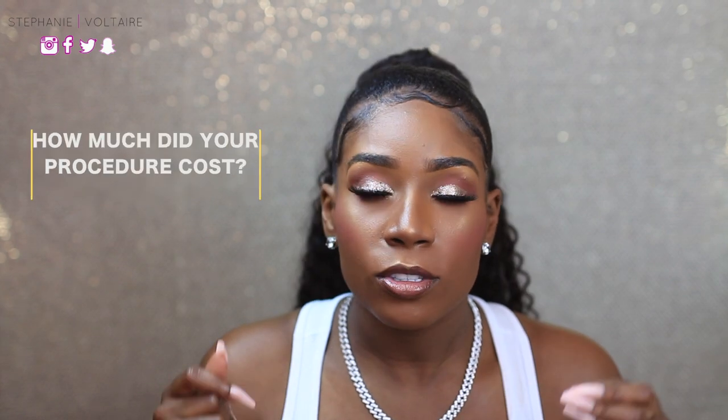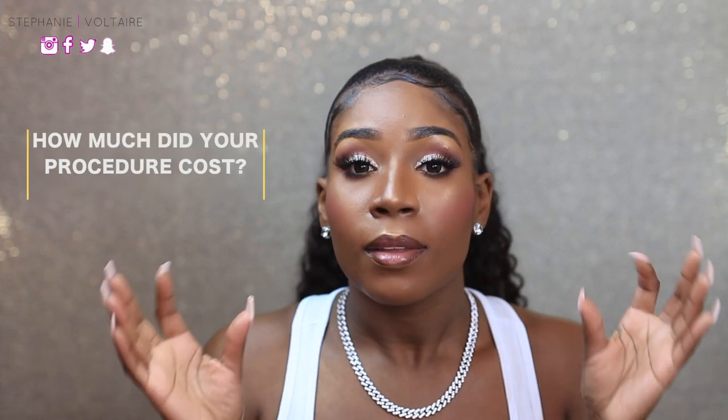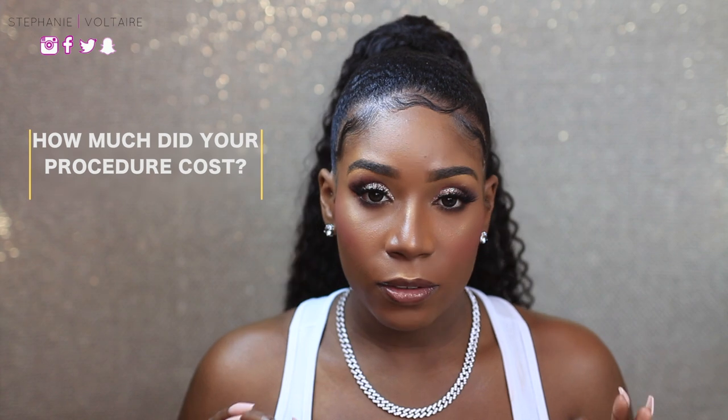The first question a lot of you asked was: how much did the procedure cost? It cost five thousand five hundred and ten dollars US. I got zirconium crowns — ten on top, ten on the bottom. I had my procedure done at Premium Dental Turkey, located in Antalya, Turkey, and my doctor was Dr. Ishmael.